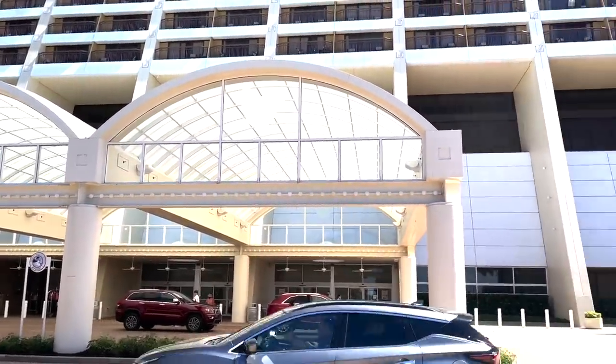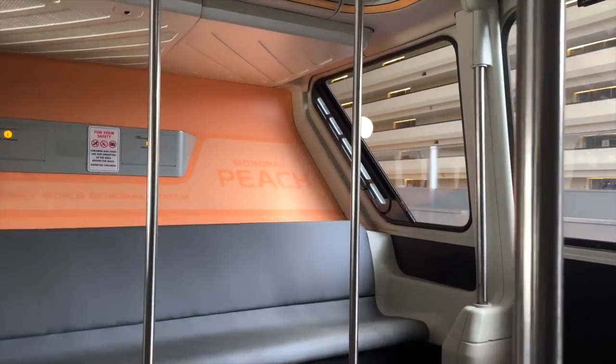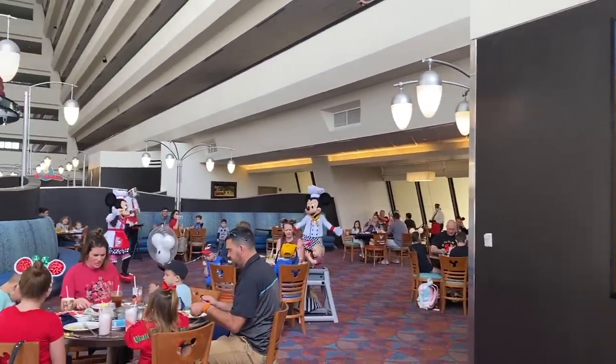We've been taking a detailed look into all the hotels on Disney World property, exposing the good, the bad, and the expensive so you can figure out which one's gonna be best for you. Check out our YouTube playlist so far of all the resorts we've already covered, and stay tuned as we continue to review the rest.